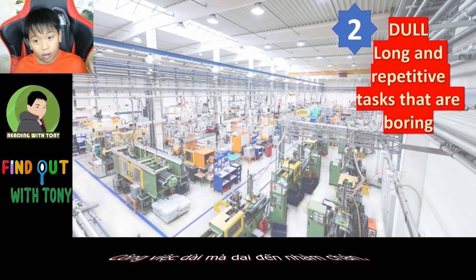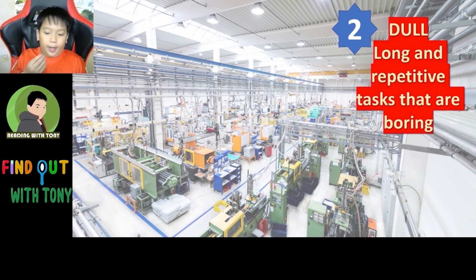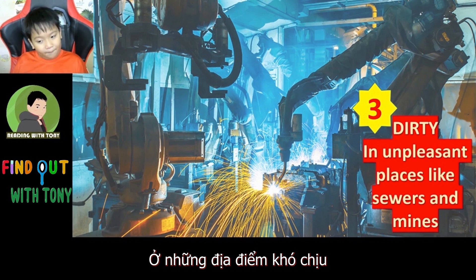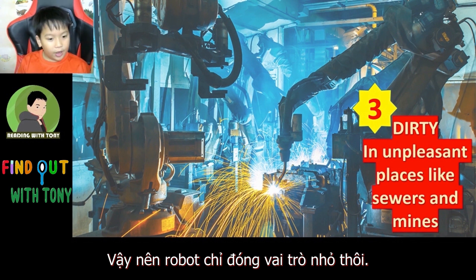Long and repetitive tasks that are boring, such as factory working. Dirty — in unpleasant places like sewers and mines, though there are still miners, so robots only take little parts in those.